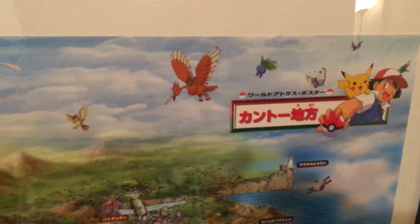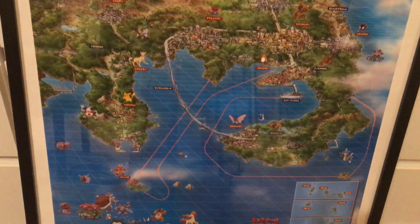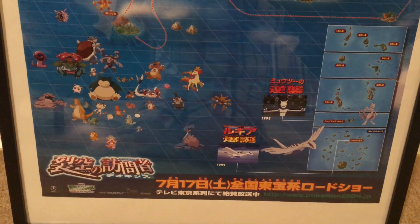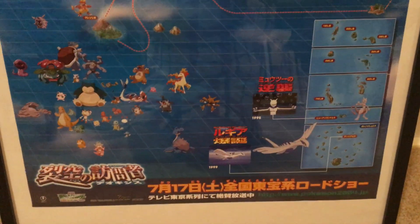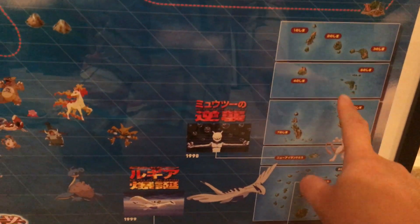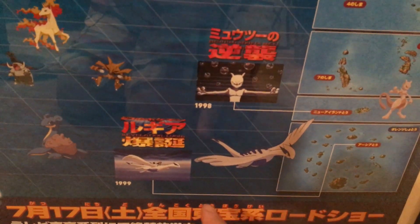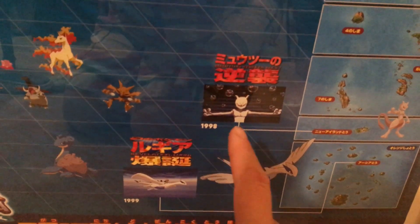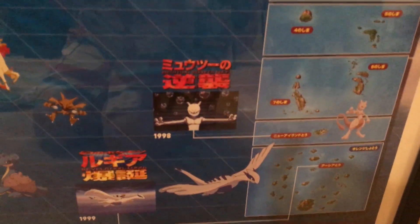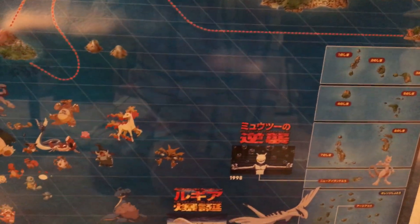It says Kanto area, and it's different from the US map — so much better. In addition to just the map geography, it also shows the various areas and points out different locations from the movies. For example, there are different islands here, showing which part of the movie — the 1999 movie with Lugia and Mewtwo — which part of the island it came from, with little dotted lines. It's like a treasure map.